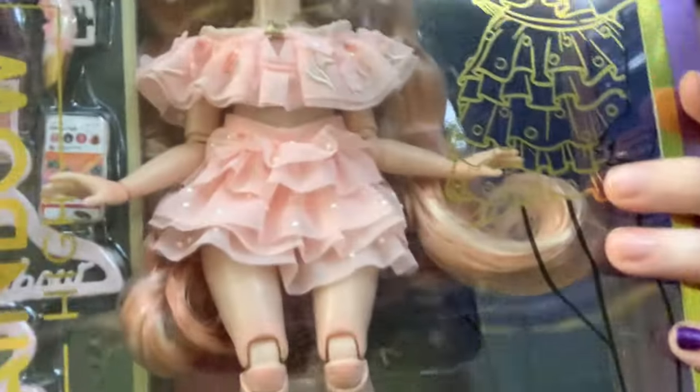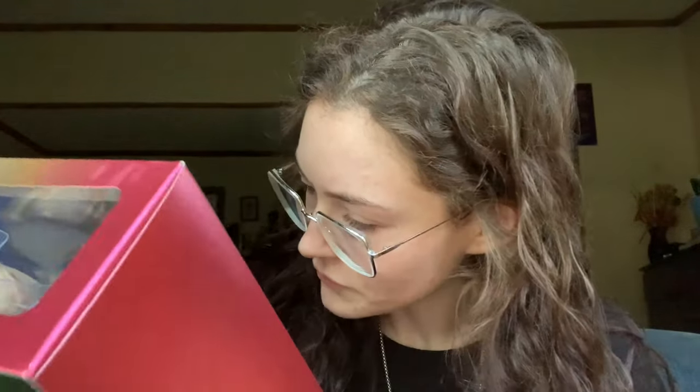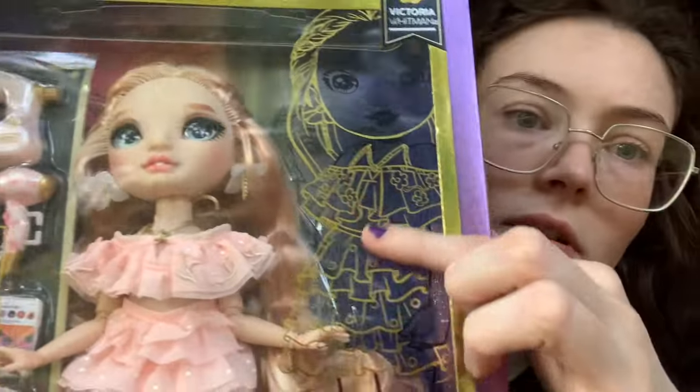Wow, I really like the freckles on her — that was the biggest thing that drew me to her. I have freckles too. I wonder if you'll be able to see them; freckles are really easy to not show up on camera. Already in-box she looks better than the other two dolls I got off Amazon that were also Rainbow High or Shadow High. She's really, really pretty, and I really like her earrings and the little design of her in her box.